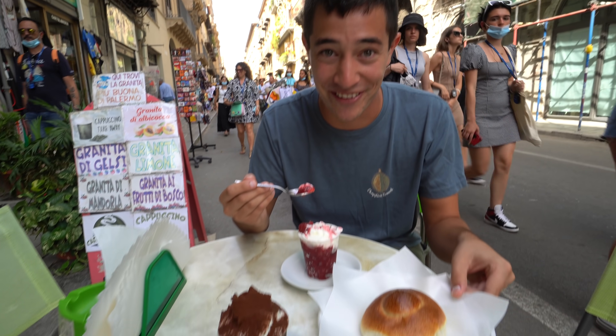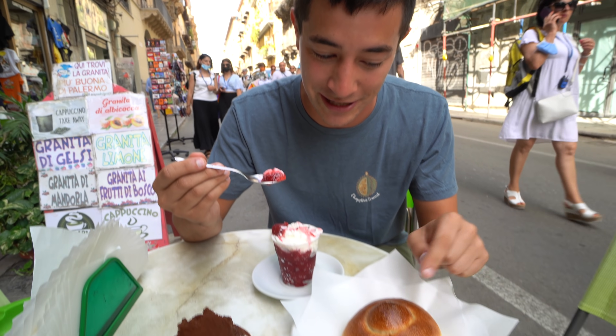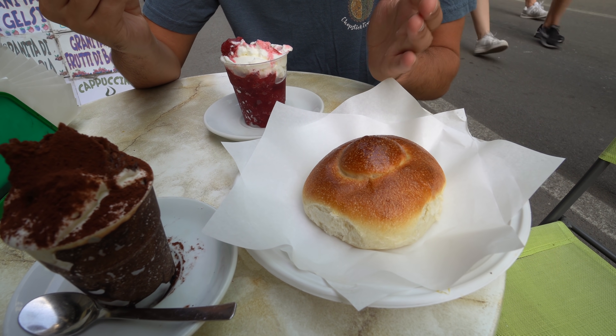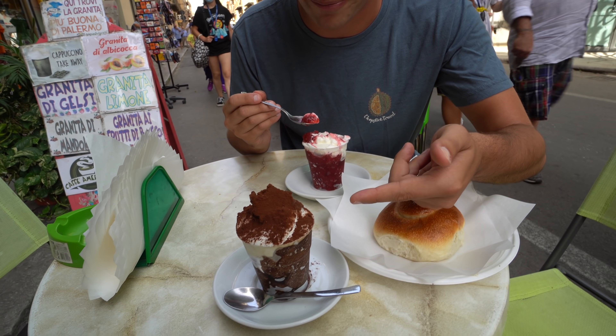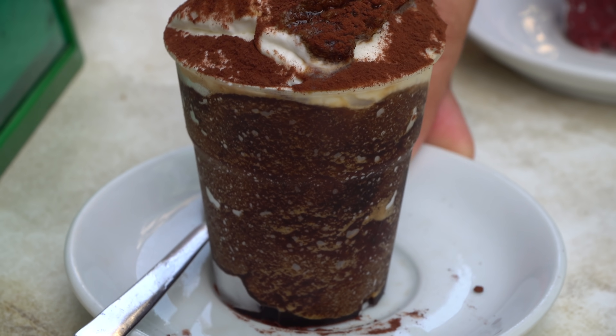We have a couple more things now. That is so delicious, but this is what you've got to eat it with — the brioche. Very simple, just a brioche and a granita. That's a typical Siciliana breakfast. And then Sabrina's ordered up a granita cafe, just made with coffee, and that looks awesome too.